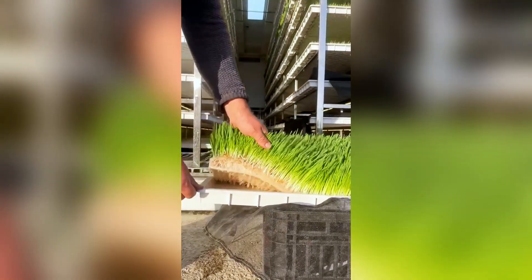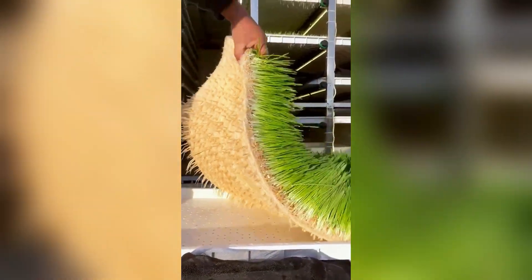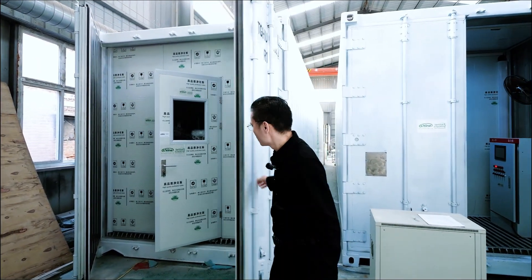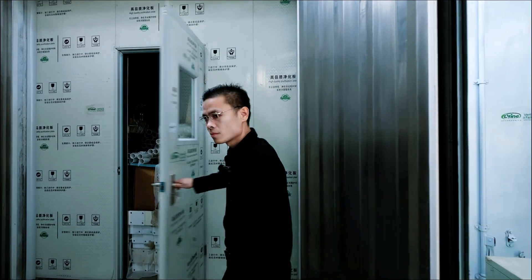It is capable of producing fresh, nutritious fodder every day, all year round, without relying on rain, farmland, or worrying about germs. This is Lion Group's proven hydroponic system, which functions as a fully automated fodder factory.